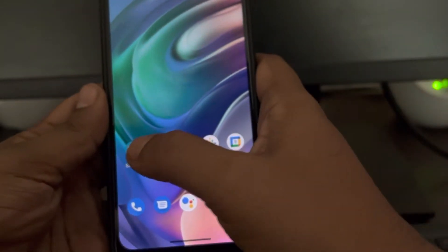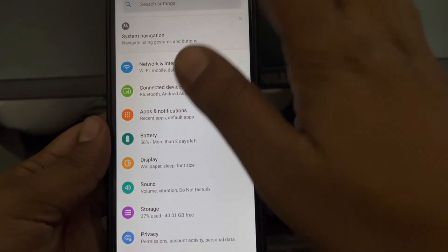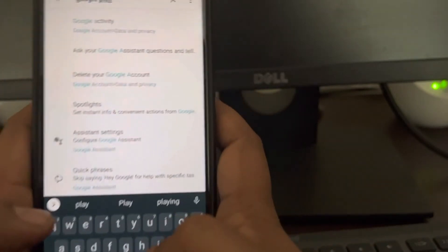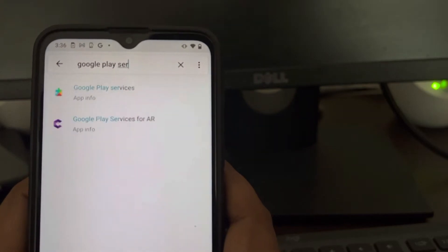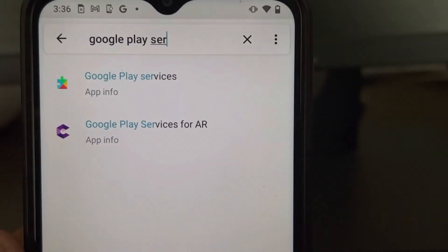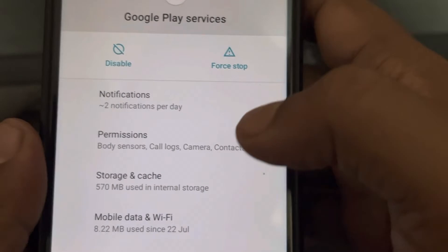If this does not get fixed, there is one more thing you can do. Go to Settings on your phone and search for Google Play Services. Go to that app.